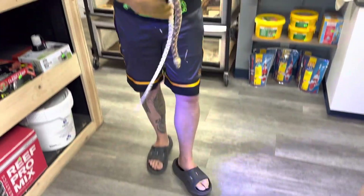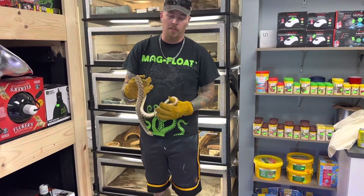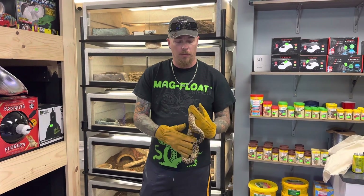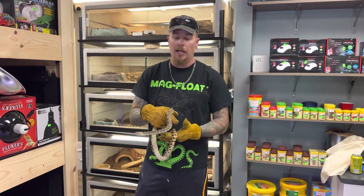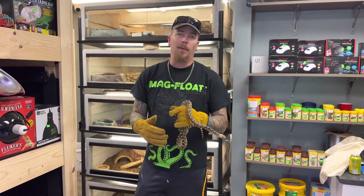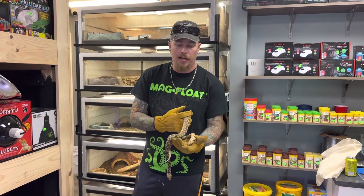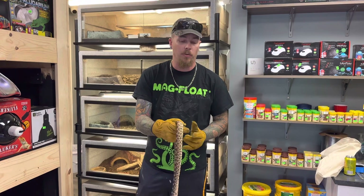This is the captive bred bull snake, which, as we've talked about in previous videos, we always recommend captive bred. One, we're not depleting the wild of these guys, which can endanger their species. And two, when you have captive bred animals, they're healthier. They don't have parasites. They don't have near the health issues that wild caught or imports do.